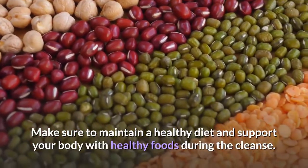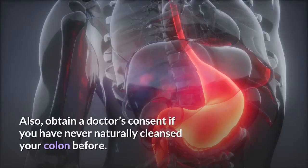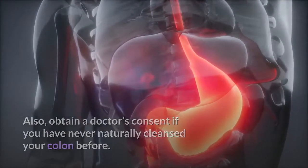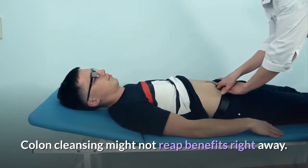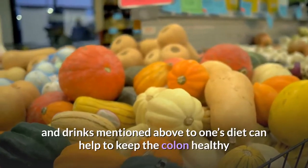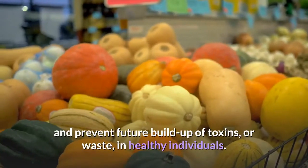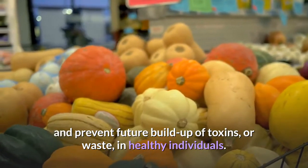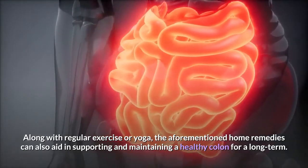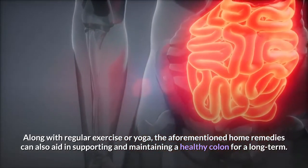Make sure to maintain a healthy diet and support your body with healthy foods during the cleanse. Also, obtain a doctor's consent if you have never naturally cleansed your colon before. Colon cleansing might not reap benefits right away. However, adding the foods and drinks mentioned above to one's diet can help to keep the colon healthy and prevent future buildup of toxins or waste in healthy individuals. Along with regular exercise or yoga, the aforementioned home remedies can also aid in supporting and maintaining a healthy colon long term.